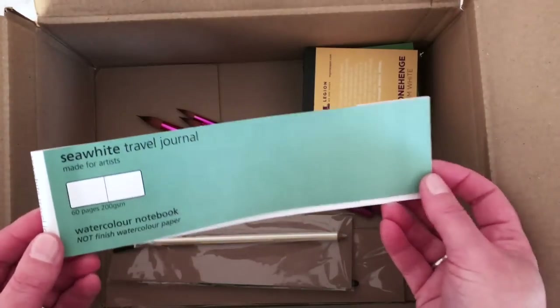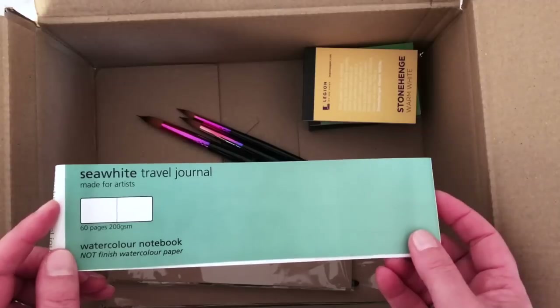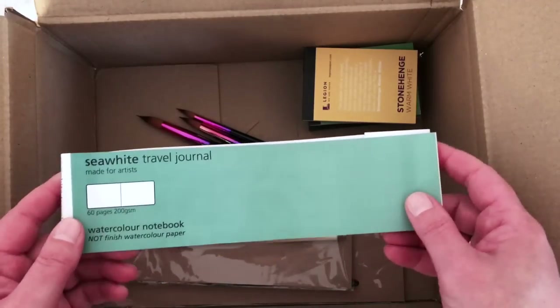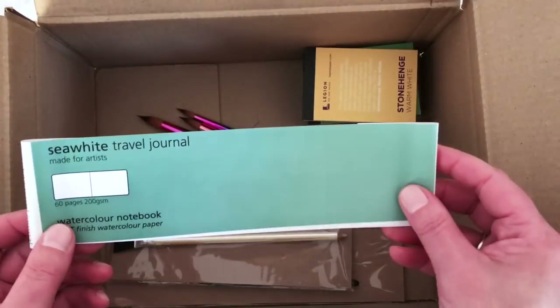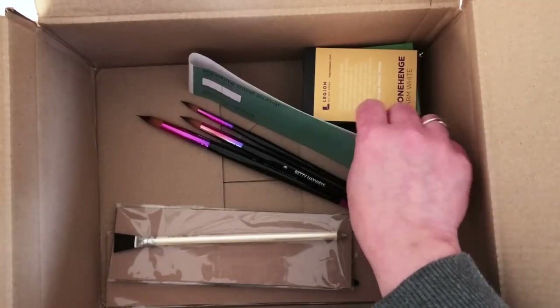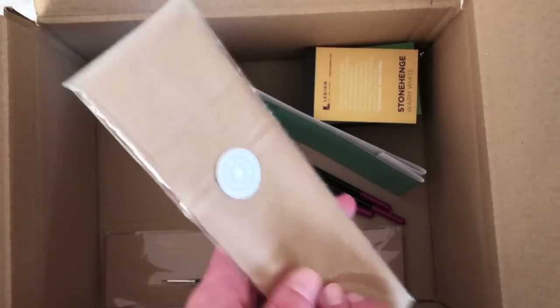For probably just over £5 I've got five little pads to create some really nice work on, as well as testing new papers — which is good. I also have this Sea White travel journal watercolor sketchbook — I actually used it for the swatches I was doing the other day, so I needed to show it in use.